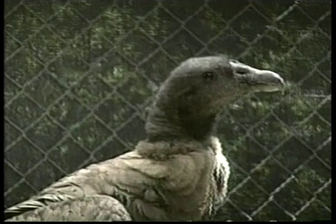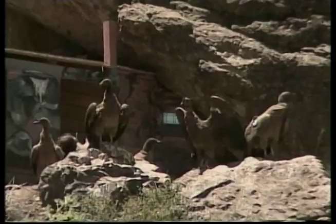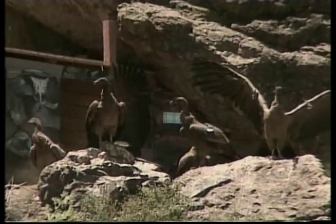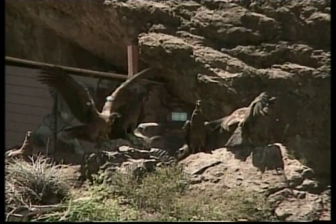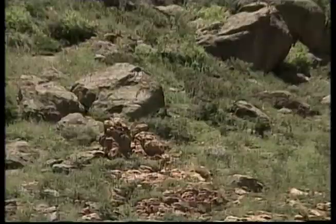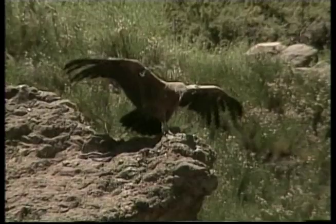Condors don't have vocal cords, so they only make hissing and grunting noises. They don't have a good sense of smell, so they find their food mostly by their keen eyesight. Crevices and caves in rocky cliffs make for great condor nest sites. The adult female will lay a single whitish or pale green-blue egg between January and March. When they fly, condors are a wonderful sight, with an impressive triangular patch of white flashing under each wing.